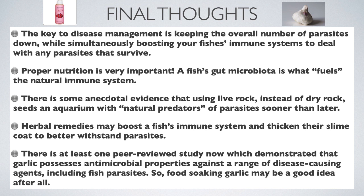The key to disease management is keeping the overall number of parasites down while simultaneously boosting your fish's immune systems to deal with any parasites that survive. Proper nutrition is very important — a fish's gut microbiota is what fuels the natural immune system. There is some anecdotal evidence that using live rock instead of dry rock seeds an aquarium with natural predators of parasites sooner rather than later. Herbal remedies may boost a fish's immune system and thicken their slime coat to better withstand parasites.